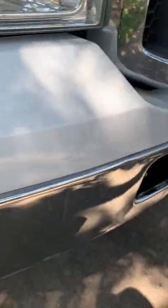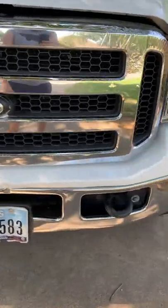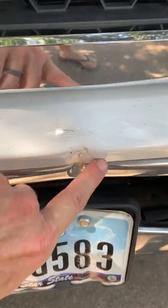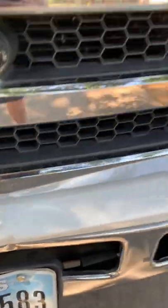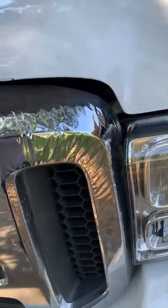A little scuff here, a little bit. Still start bubbling here — I don't know why.